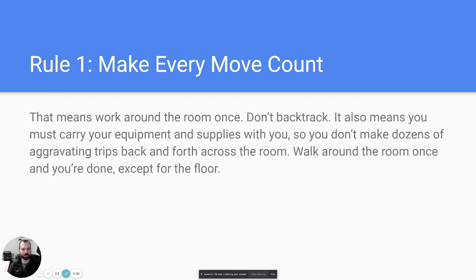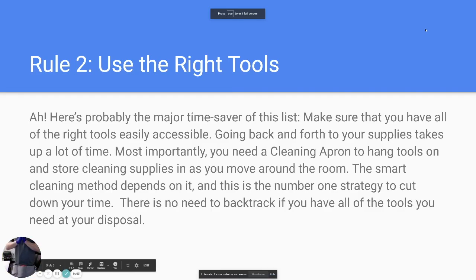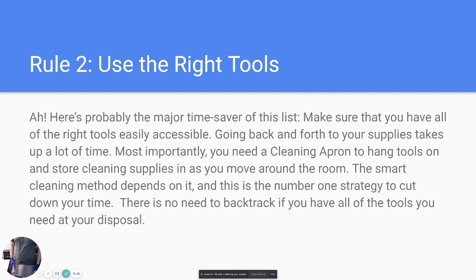Don't backtrack — keep all your tools on you, be organized, and do every room in one swift motion. Get around it, then check yourself. Rule number two is using the right tools. An apron is essential — you wouldn't hire a carpenter who had to run up and down their ladder every time they needed something.